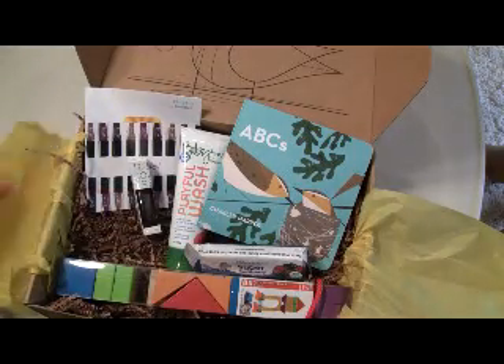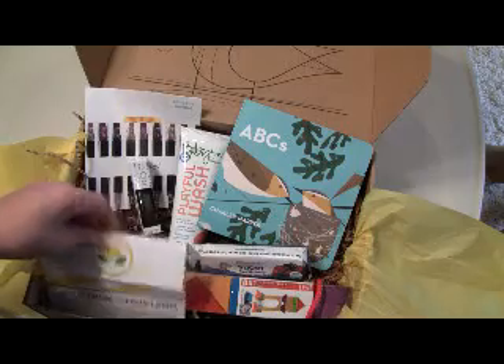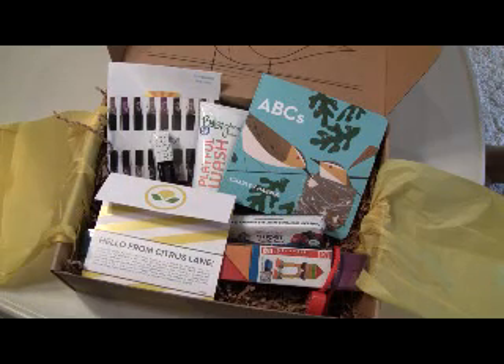I know Julep Maven nail polishes are kind of pricey if you're not a subscriber. Be sure to check out subscriptionboxmom.com, enter my giveaways, and you can see my full write-up. Thanks.